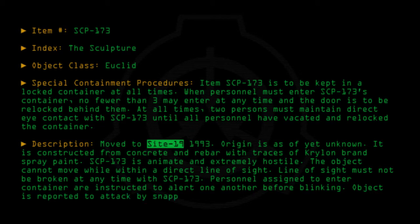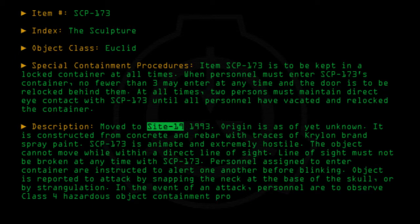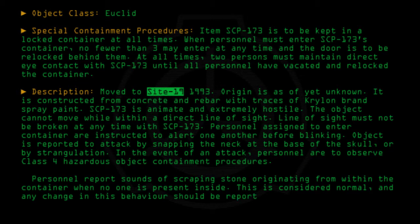Object is reported to attack by snapping the neck at the base of the skull, or by strangulation. In the event of an attack, personnel are to observe Class 4 Hazardous Object Containment Procedures. Personnel report sounds of scraping stone originating from within the container when no one is present inside. This is considered normal, and any change in this behavior should be reported to the acting HMCL supervisor on duty.